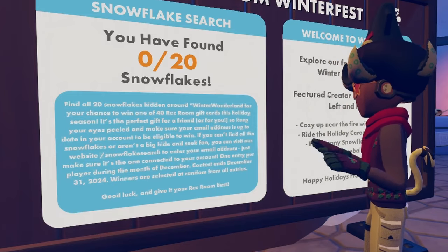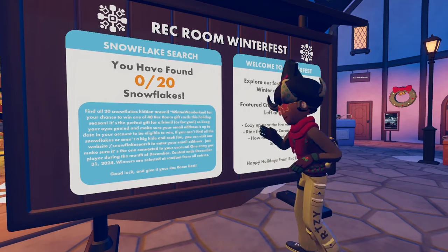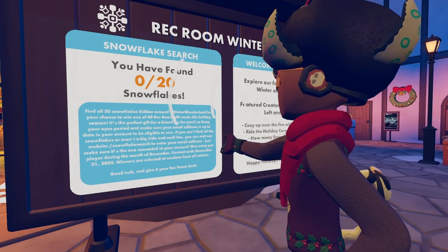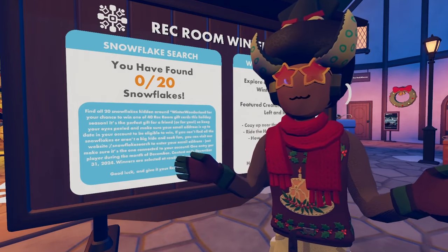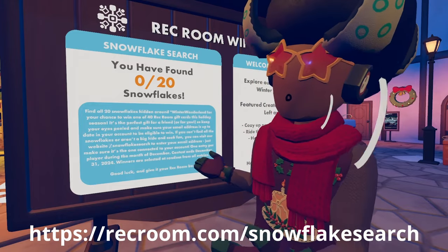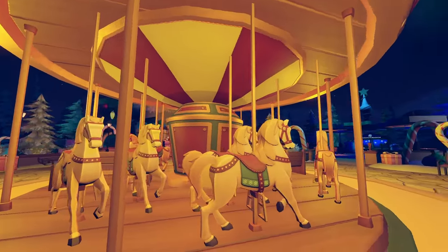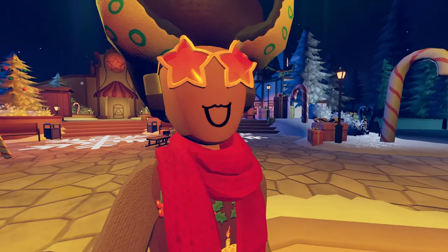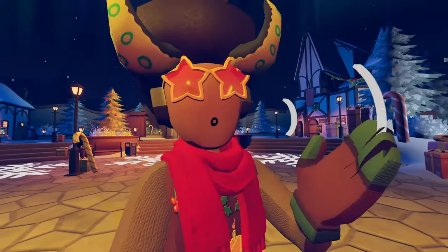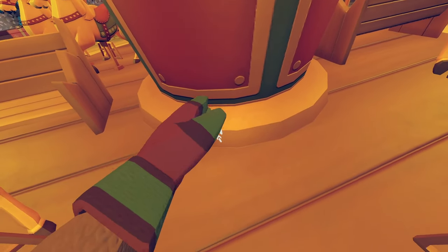If you can't find all the snowflakes or aren't a big hide-and-seek fan, you can visit their website SnowflakeSearch to enter your email — one entry per player. The contest ends December 31st 2024, and winners are selected at random. They're giving away 40 gift cards if you just find those snowflakes or register your email at that link — I have the link in the description. Over here we also have the map, which is beautiful, and there's a cute little soundtrack for it too. The soundtrack and audio design in this map is awesome, and you'll find little snowflakes like this to collect.